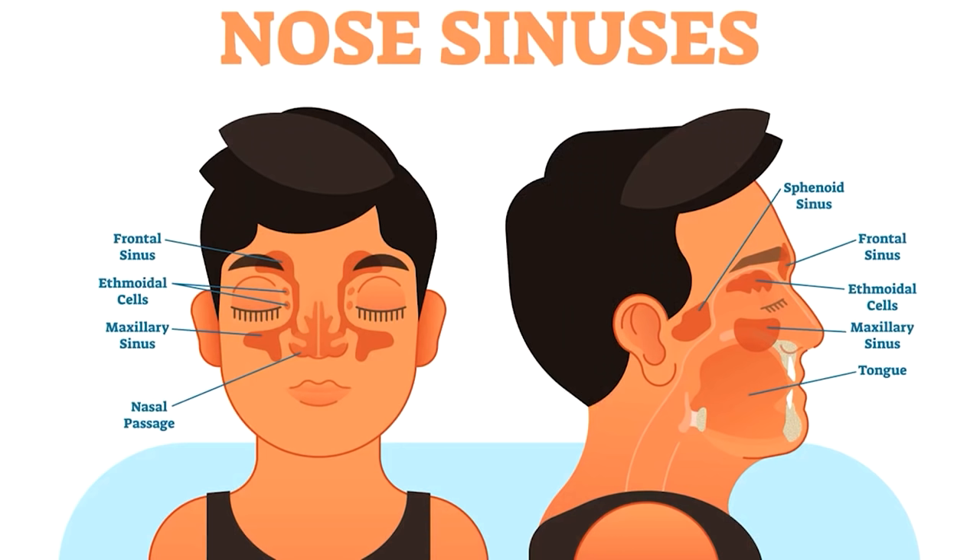Let me show you the paranasal sinuses. You have four of them and they're all interconnected. The frontal sinus is up on top, the ethmoidal sinus is back in the middle up on top, the maxillary sinus is in the cheekbones, and the sphenoidal is way in the back. These sinuses all work together and they all need to drain.